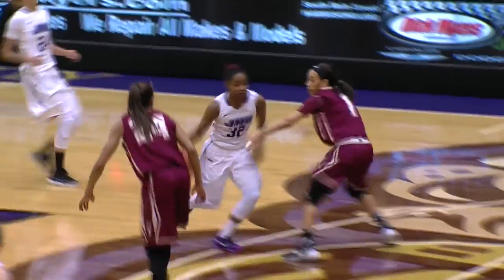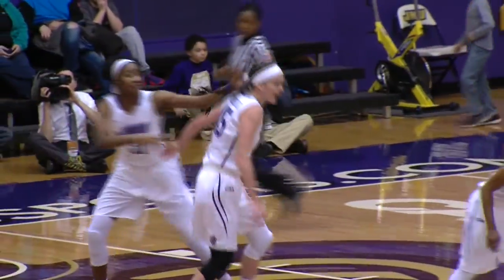A 6-foot-1 freshman had it taken away by Gwathmy. Mickens, other end, dumps off to Cooper Williams — layup good. Right there, you're getting your post production out of Kayla Cooper Williams right now.